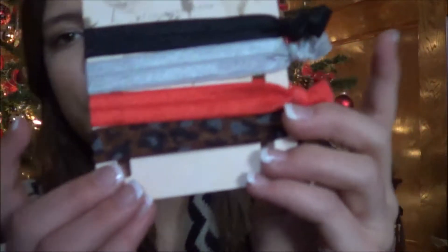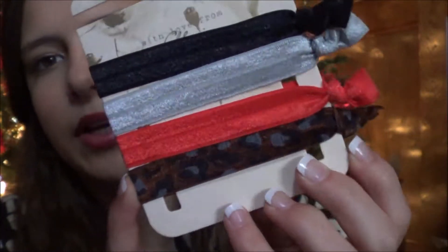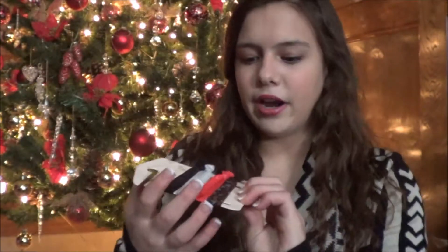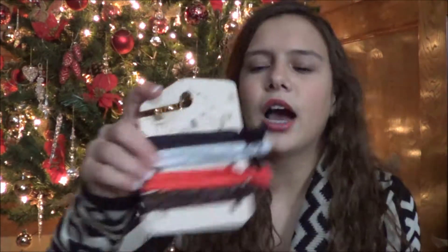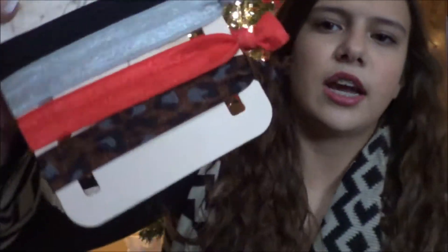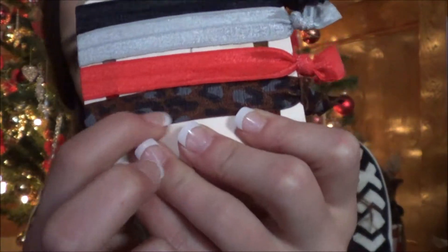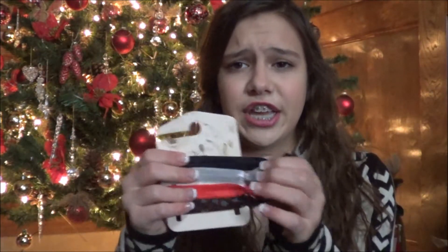I also got these little ponytail holders — I think they're called something specific but I forgot. I've been wanting these for so long. I really like the colors and there's a little cheetah one in there too. These were only $5.50, which is a great price because individually these little things can be like ten dollars each, so this was a good deal for all four of them.